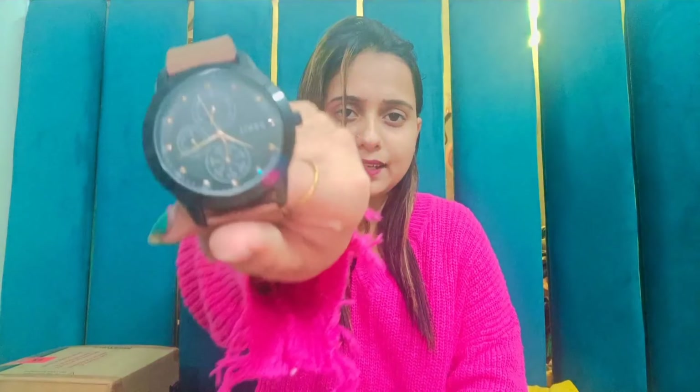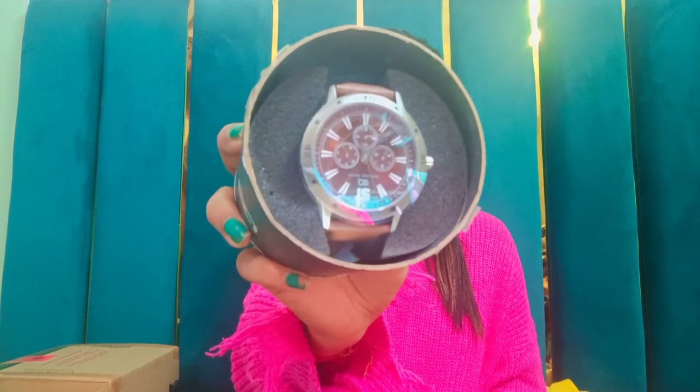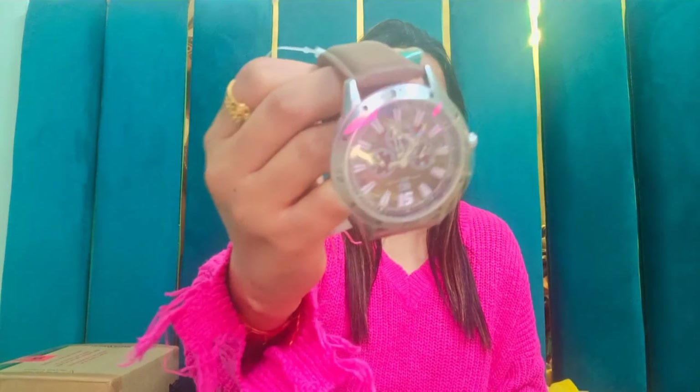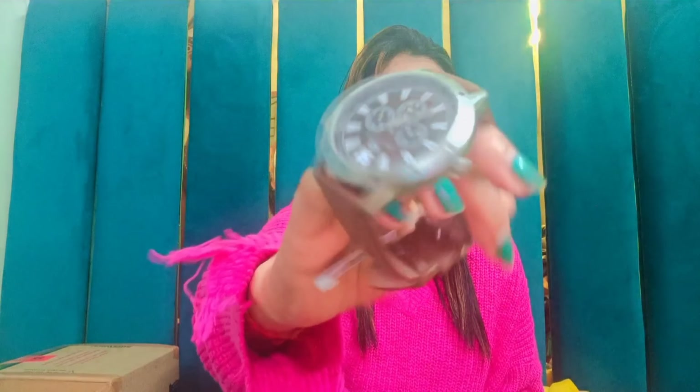Moving on to the next watch, which is from the brand Peter England. This is how it is — if I talk about its style, you can see the color of the dial is grey, and if I talk about the belt, this is a brown color belt. It is a very beautiful watch and the dial is a bit heavy but still it looks so classy. This will also be in the description box. If I talk about the price, it is around Rs.1600.